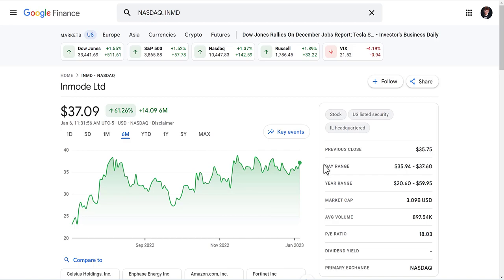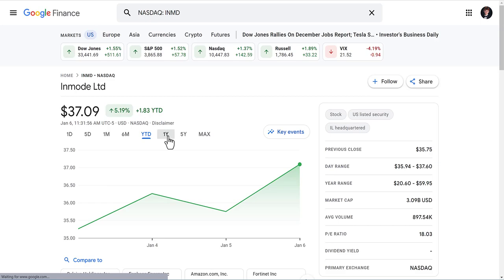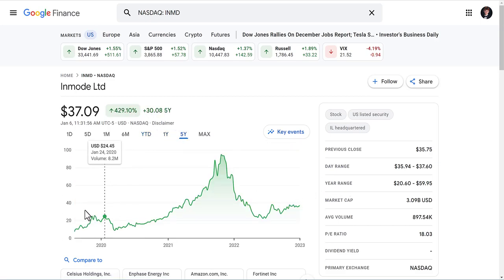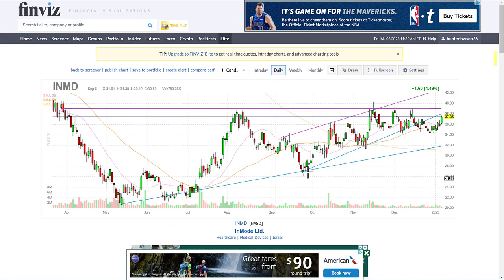You might think you're paying too much or buying at the top — and I'm not going to sit here with a crystal ball, that could be the case. Year to date they're up 5.1%, but in the past year they are down 36%. Ever since they went IPO in 2019 at $7, they went all the way up to $94 a share, and now they're at $37.